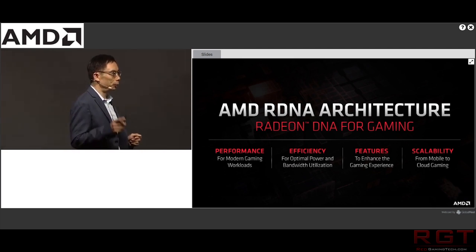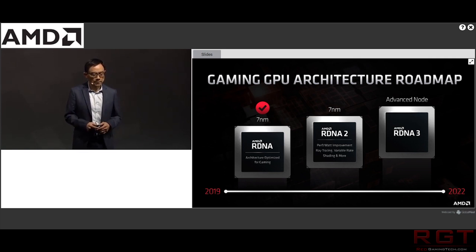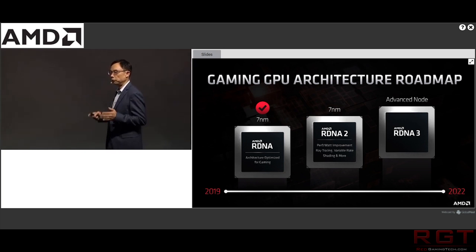I want to start things out with AMD and the second generation of RDNA, because the company have released around a two-minute video showing real-time ray tracing running on Navi 2X. Unfortunately, we don't know what the hardware is that they're using for this demo.